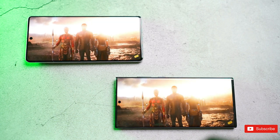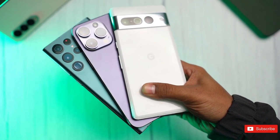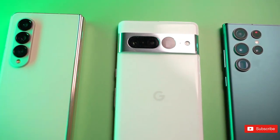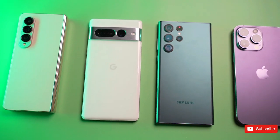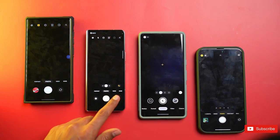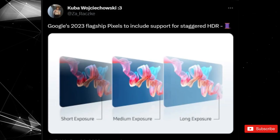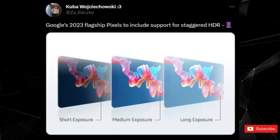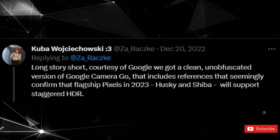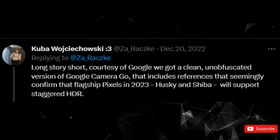If you're discussing the Pixel series, you can't ignore the camera. Google built its successor to the Nexus program on its impressive photo capabilities, combining excellent hardware with cutting-edge software and AI-powered photo processing. In the past, Google stuck with camera sensors for years at a time — it wasn't until the Pixel 6 that the company ditched the sensor it used in the Pixel 3. But with this year's lineup, that might change. Developer Kyubo Wojcihusky spotted support for Husky and Shiba in Google's Camera Go app, specifically referencing staggered HDR support — a fresh approach simultaneously capturing short and long exposures to improve capture time. However, the GN1 sensor currently used on the Pixel 7 and Pixel 6 doesn't support it on a hardware level, implying Google plans to shake up its camera tech on the Pixel 8.